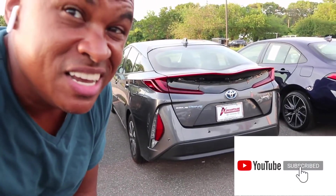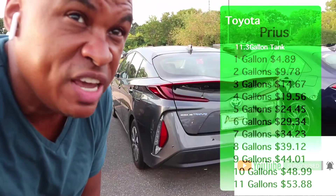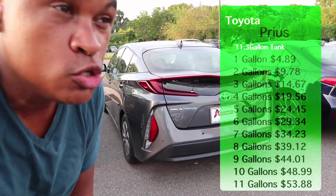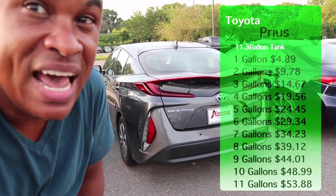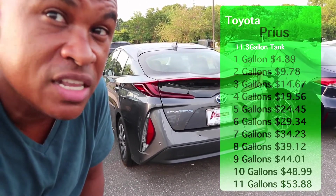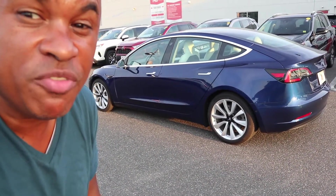We're spending just about the same amount to charge up our car as you would pay at the pump. If I charge up my Tesla, I'm going to be paying 44 bucks. This is a Toyota Prius Prime, a plug-in. It's an 11.3-gallon tank, roughly 10 gallons to fill up, which costs about $49. This Tesla is going to cost $44. Where's the benefit of having the Tesla?